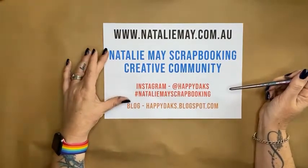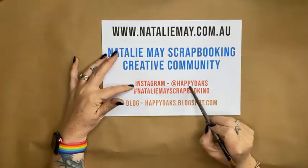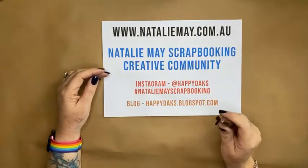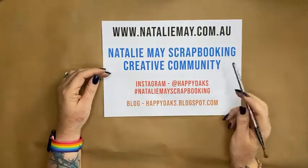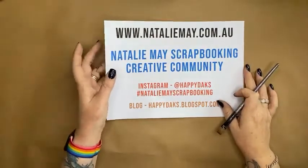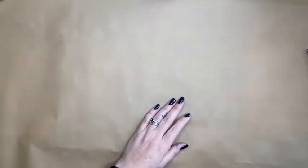If you're into Instagram, my handle is Happy Dax — H-A-P-P-Y-D-A-K-S — named after our daughter Jessica when she was a baby. For other tutorials, look up happydax.blogspot, and I'm also on YouTube under Natalie May. That's all my social stuff.